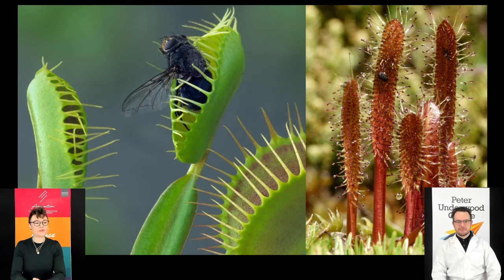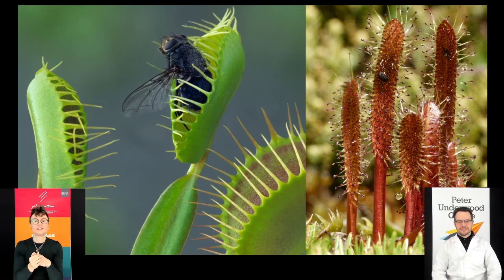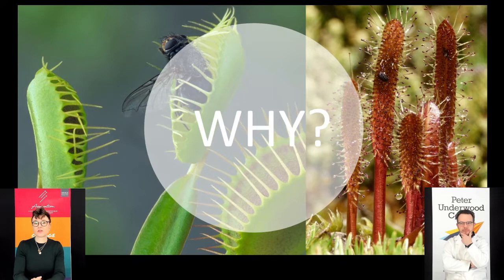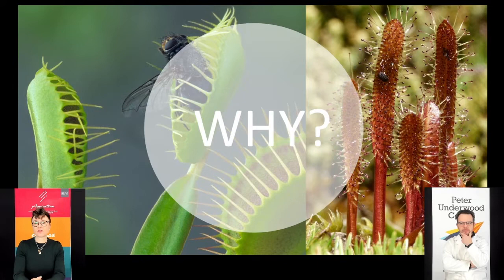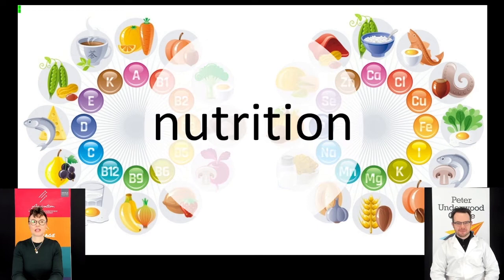Even some plants eat insects - have you ever seen a Venus fly trap? It closes over an insect and digests it just like your stomach does. The one in red is called a sundew, a type of Tasmanian carnivorous plant that eats insects as well. Why would anyone want to eat an insect? Insects are animals just like cows, pigs, and chickens. When we eat cows we get energy, protein, and nutrients - and when a plant eats a fly, it gets the same.